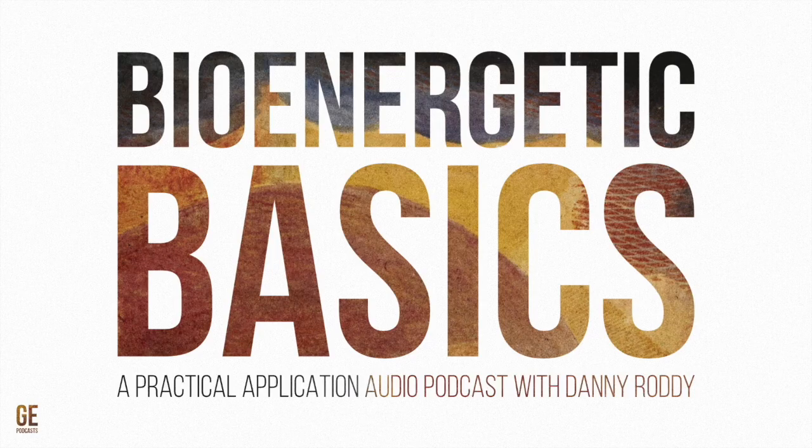Hello everyone, welcome to Bioenergic Basics with me Danny Roddy, a podcast where we talk about the practical application of a lot of things that we talk about in the Generative Energy podcast — my specific point of view about interpreting a vast amount of Ray's work and applying it to myself and then talking to other people.